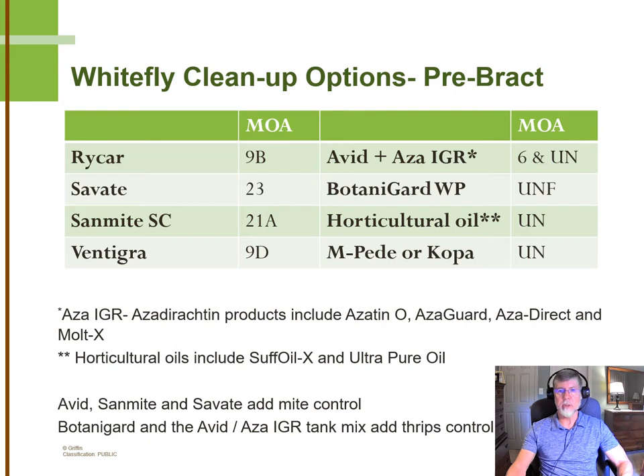You might be surprised to see AVID on the list — we really haven't used AVID for whiteflies for quite a while. Some of the recent data show that AVID actually does a better job controlling the Q-biotype than the B-biotype, and when tank mixed with an Azadirachtin or Actinovate-based IGR, it's very effective and will also add mite control, which can be useful in the early part of the poinsettia crop. We're not recommending heavy use of AVID and Azadirachtin or Actinovate together, but putting that in the rotation will be dual purpose. Horticultural oils, especially early in the crop when it's possible to get good underleaf coverage before the canopy gets too tight, are very effective at controlling immature stages and can be a useful part of your program as well.